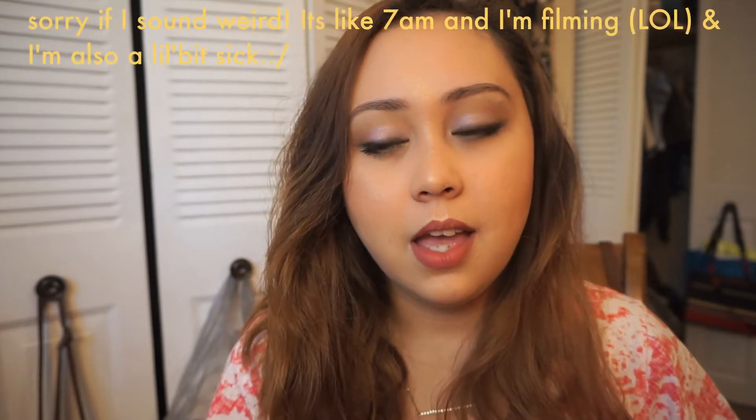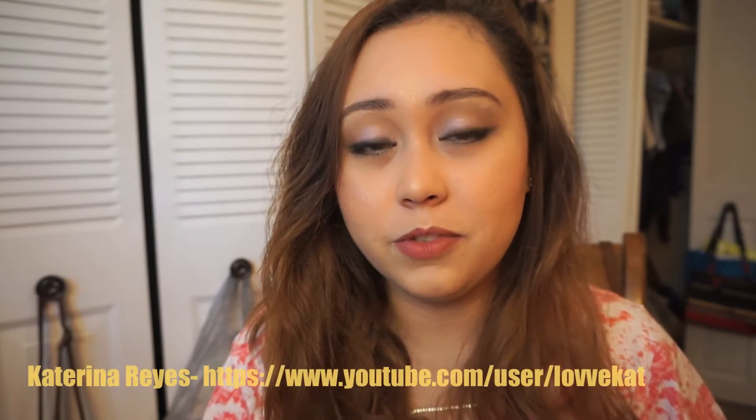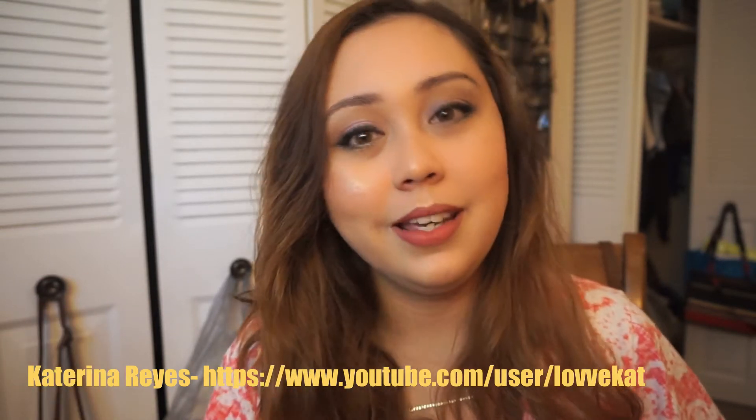Hi everyone, welcome back to my channel. For today's video, I'll be doing a tag video. I know it's been a while since I did one — I believe the last time was last month. Nobody tagged me on this one, so I just decided to do it myself because I find it really interesting. I saw this tag video on Katrina Reyes' channel — I'll link her channel down below. She does amazing makeup tutorials and she's really pretty. So let's go ahead and get on to the tag.